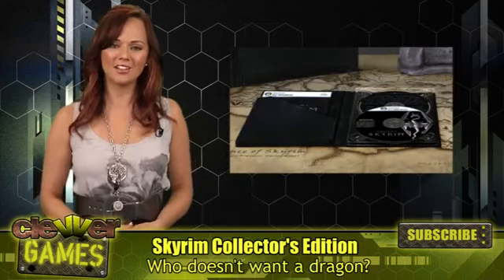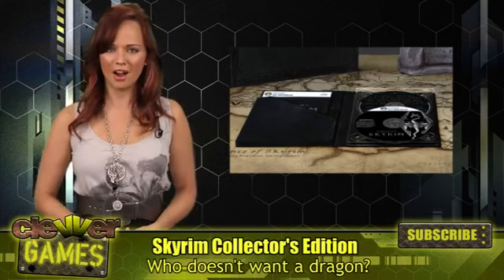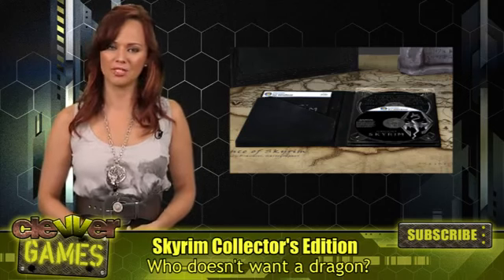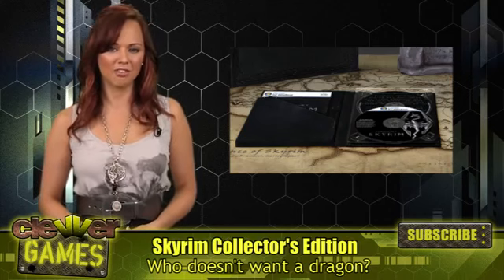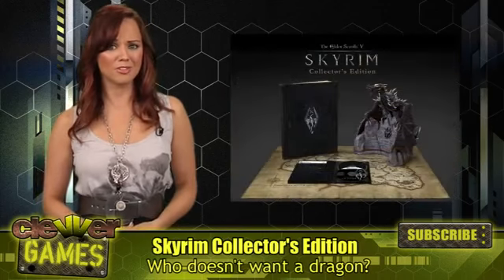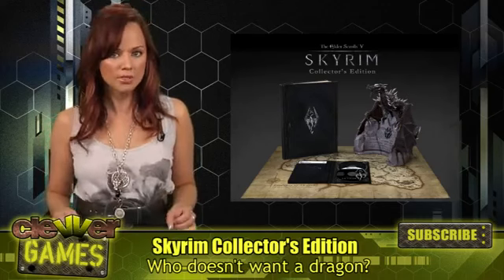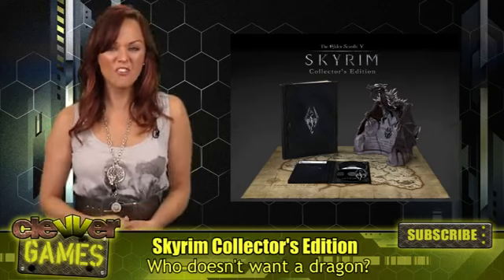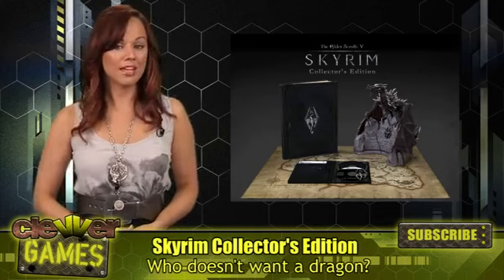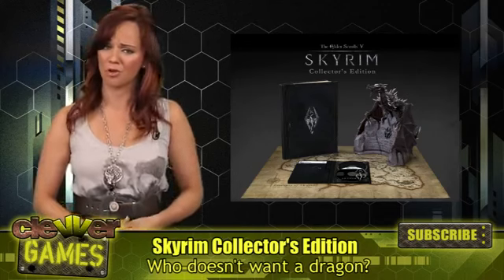You'll also get the Making of The Elder Scrolls V: Skyrim documentary DVD that contains behind-the-scenes footage and interviews with the Skyrim team. They'll talk about the legacy of the franchise and provide insight into the creation of the game. This edition is extremely limited and will retail for $149.99, but I'm guessing die-hard fans of the series won't think twice about dropping $150 ordering this bad boy.